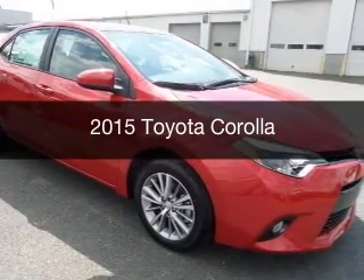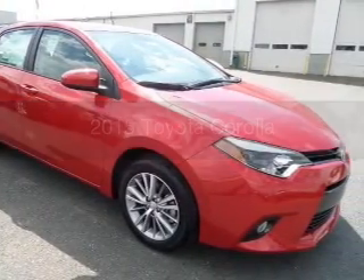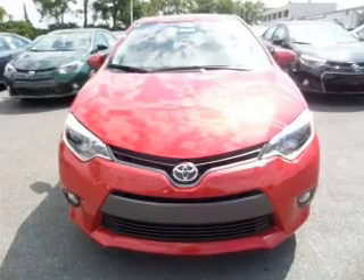This could be the vehicle you're looking for. Powered by front-wheel drive and a 1.8-liter four-cylinder engine.